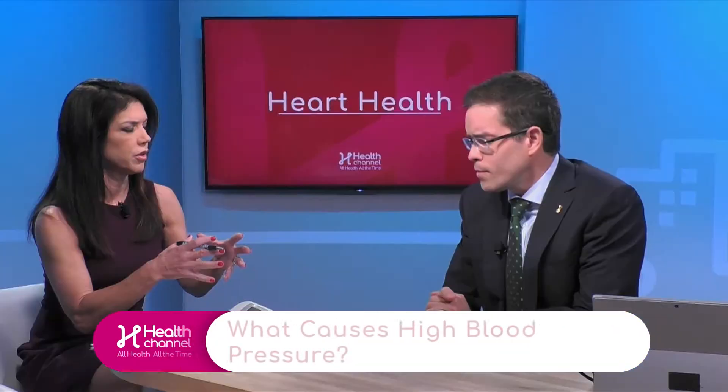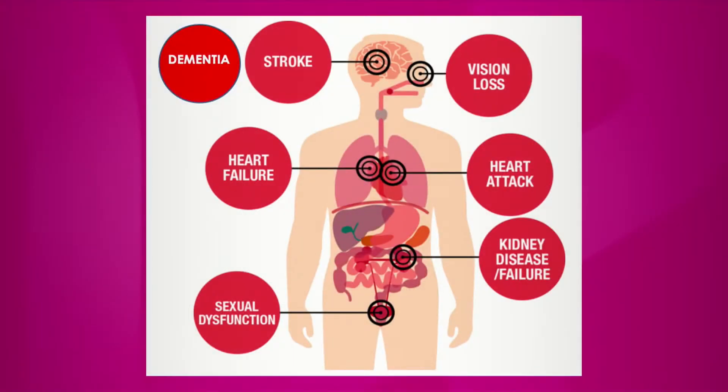What causes high blood pressure? The reality is we don't know exactly what causes hypertension. We know it is incredibly common and genetically determined. Throughout evolution, humans have been selected for genes that make them retain salt. For example, humans were exposed to drought for long periods of time, and people who were able to retain salt tended to do better — so it was very beneficial back then.